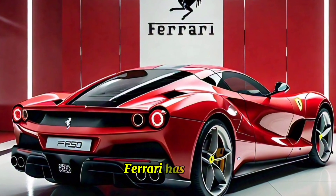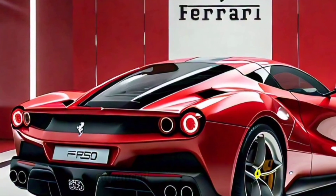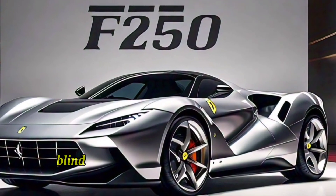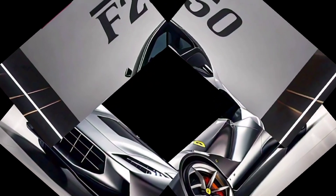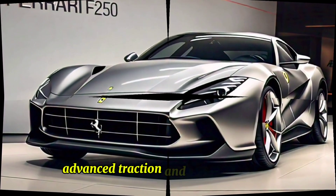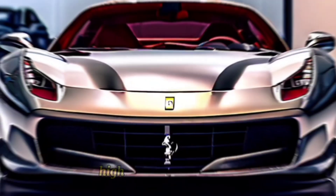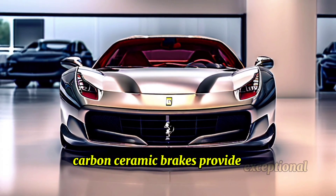Ferrari has equipped the F-250 with a suite of advanced safety features. Advanced driver assistance systems include adaptive cruise control, lane keeping assist, blind spot monitoring, and automatic emergency braking. Advanced traction and stability control systems ensure the F-250 remains composed under all driving conditions.